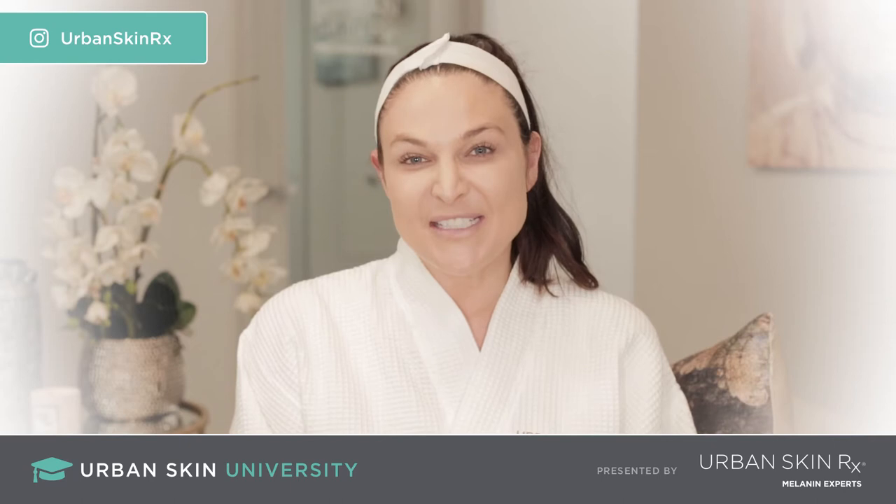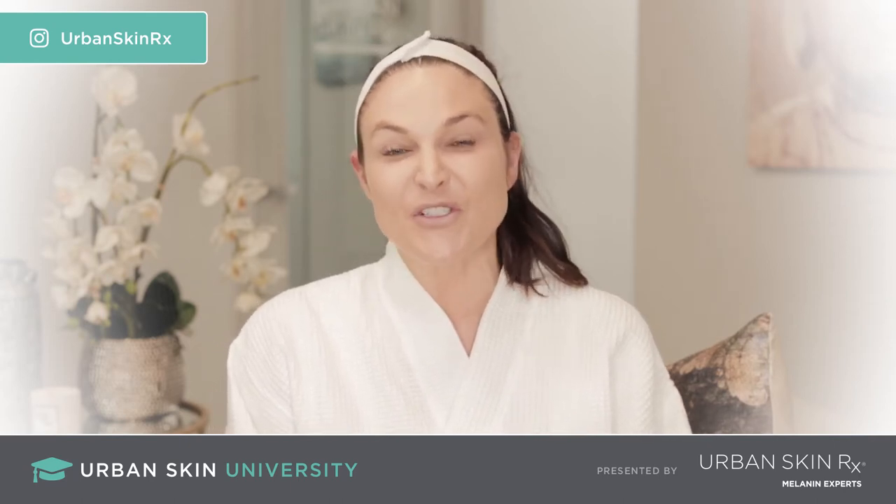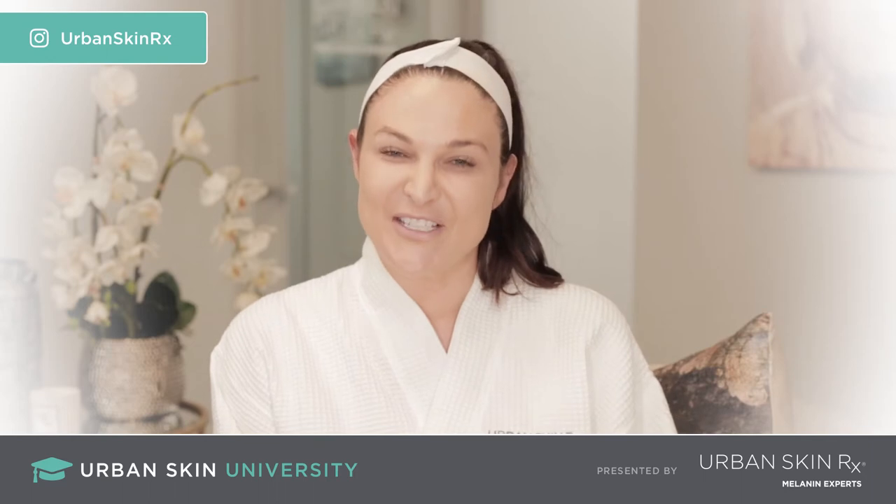Hey, my name is Rachel Roth. I'm the founder and formulator of Urban Skinner X, as well as a licensed medical esthetician. Thank you so much for joining me with Urban Skin University.